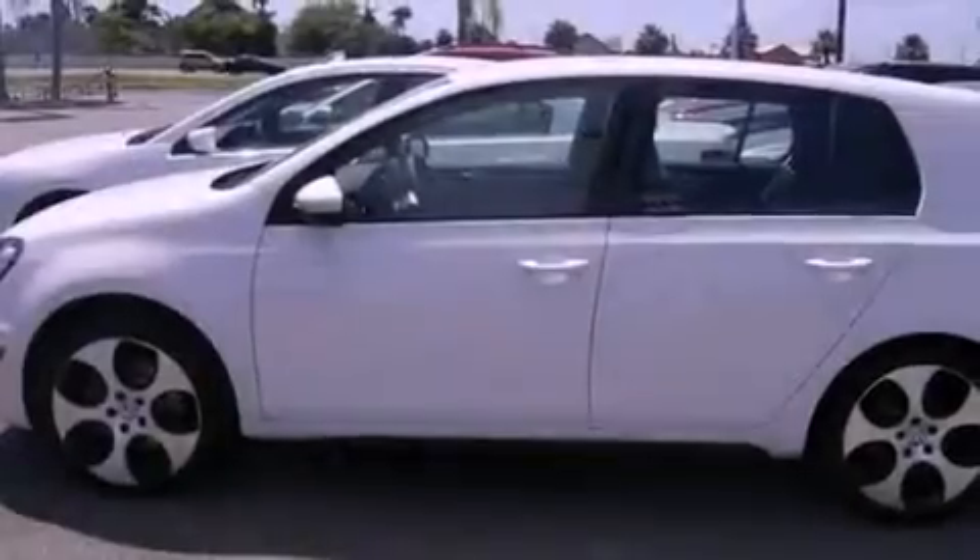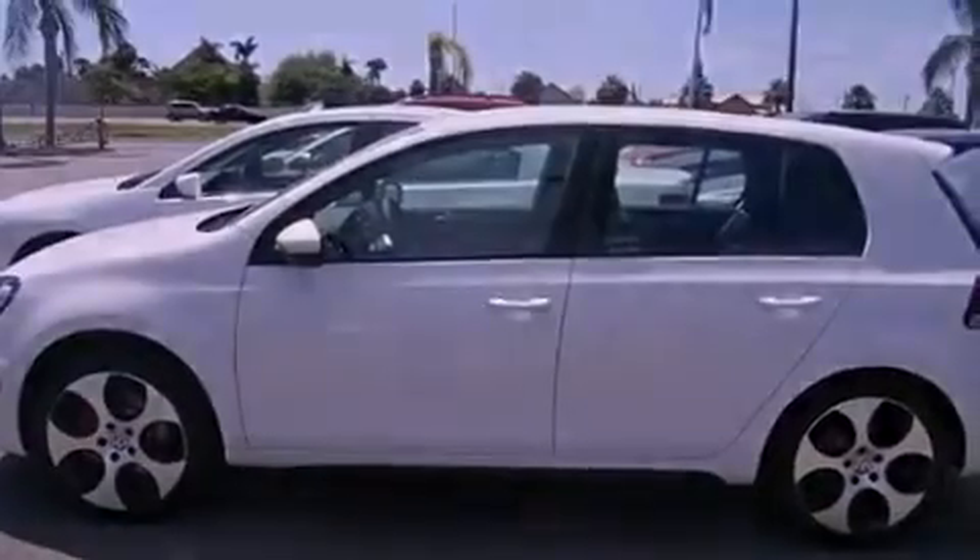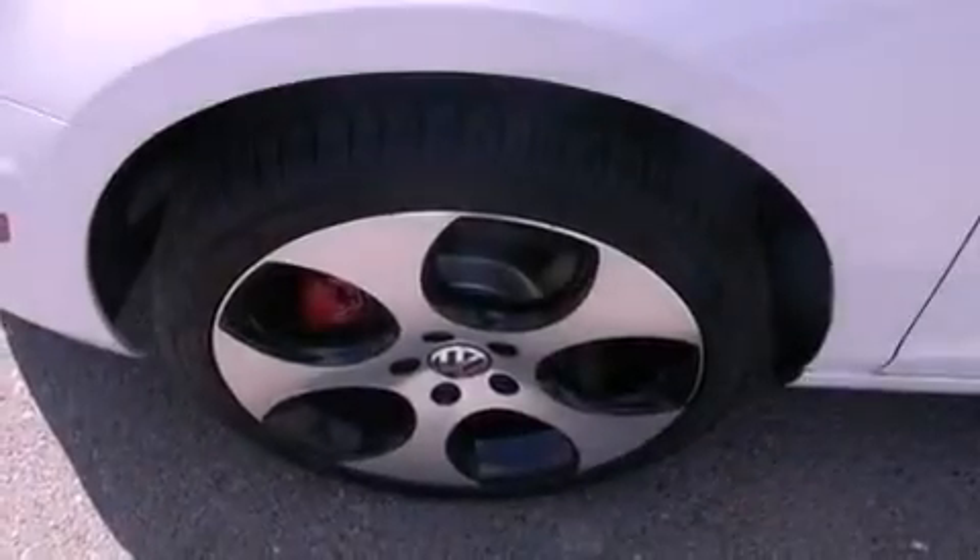Additional features include traction control, an anti-lock braking system, side curtain airbags, a heated passenger seat, and a rear spoiler.